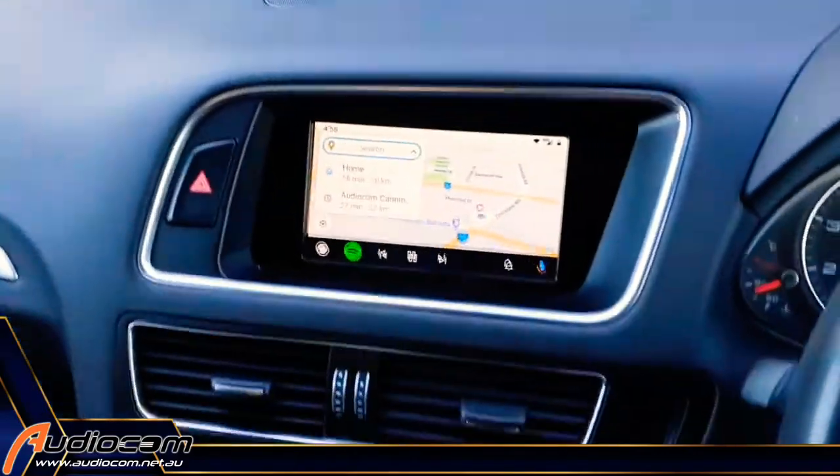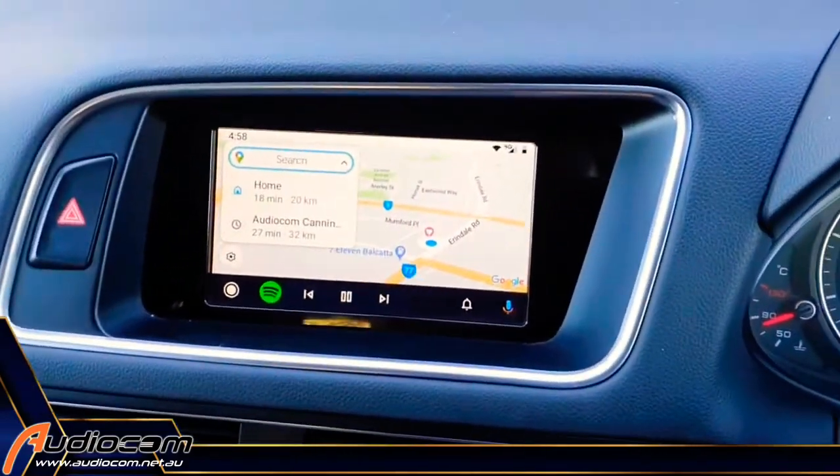G'day Australia, I'm Coram from Audiocom Mobile Electronics. Did you know that we can put Apple CarPlay and Android Auto in a vast array of different vehicles? Like this Audi Q5 that we've just upgraded here.